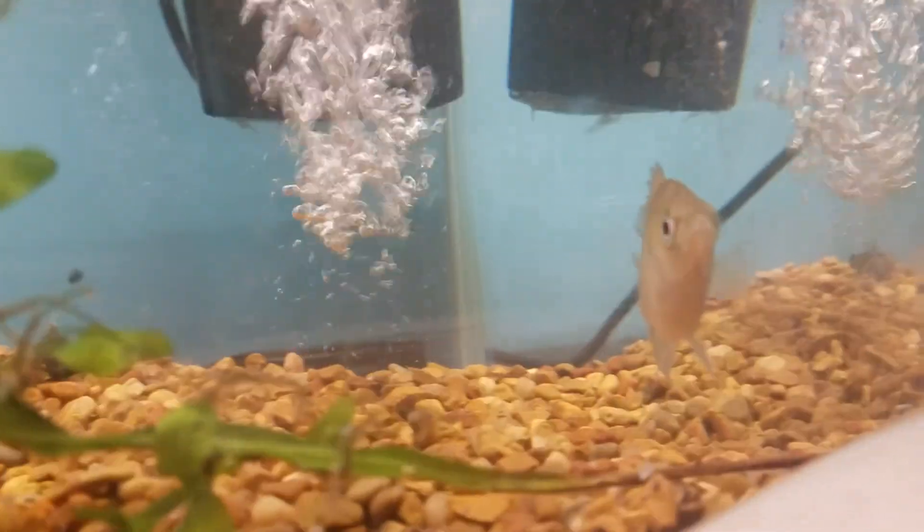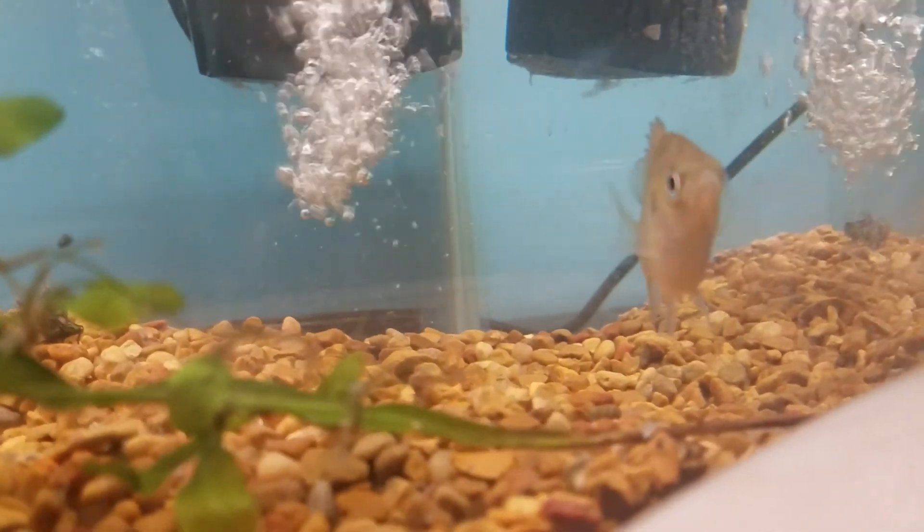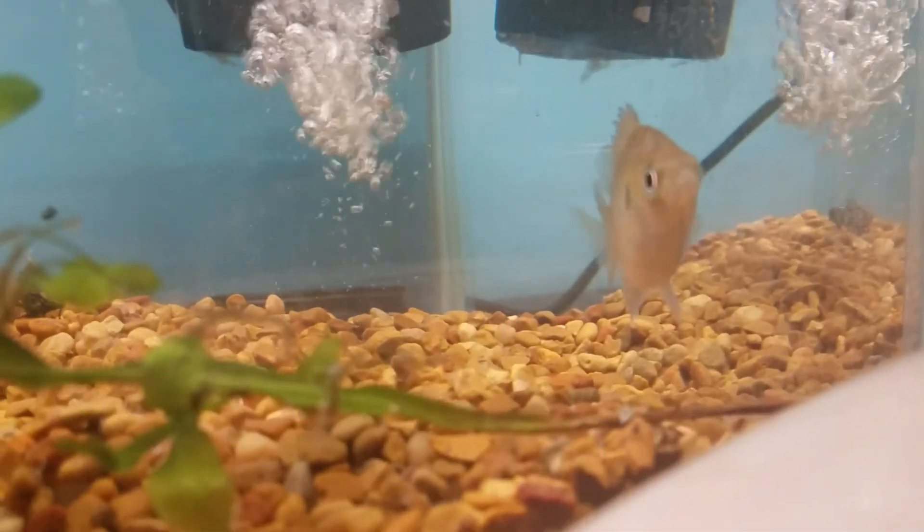What I do to beef him up is sometimes he'll take worms — he doesn't always take them, but that's what I use to beef him up. They'll eat anything honestly — anything that fits in their mouth, it's gone.